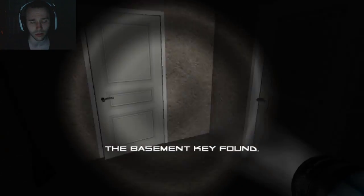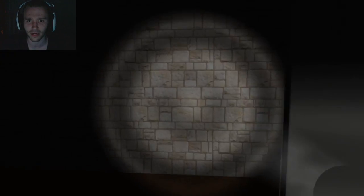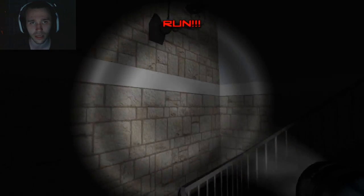Oh, a basement key! Awesome. That's going to be useful. I don't know what the basement key is actually used for. The sun is setting on my curtains and it's all red - it's a very scary sight. Hello? Lady? Did she go to the basement? Because if she did, I'm going up the stairs.